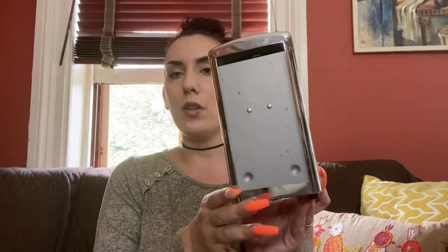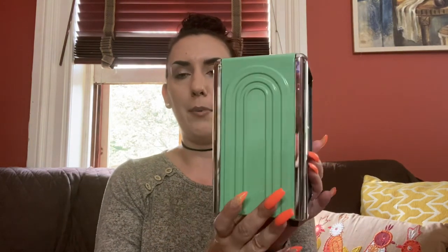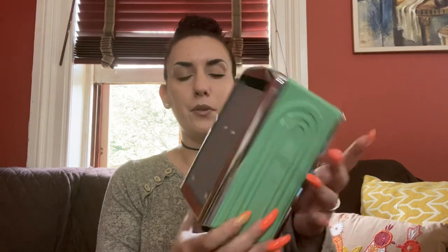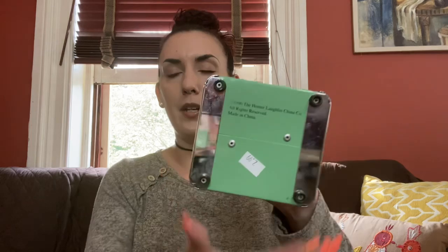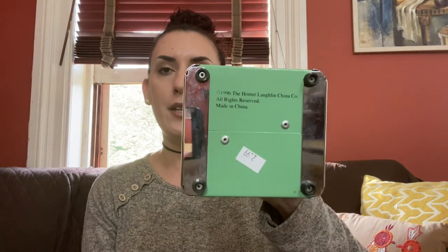So I got this cool little retro napkin holder — like a diner napkin holder. It is a remake from 1996 but it's from the Homer Lachlan company, which I thought was pretty cool. It was $2.99, so half off of that. I'll pile it up with the stuff going in my booth — probably for $20 or $25.